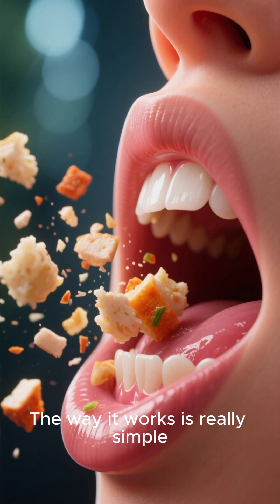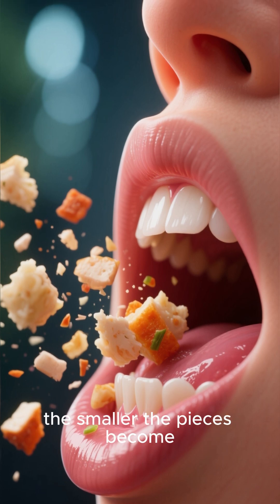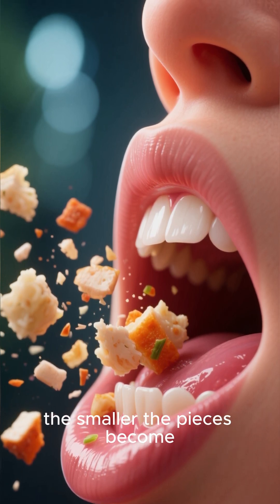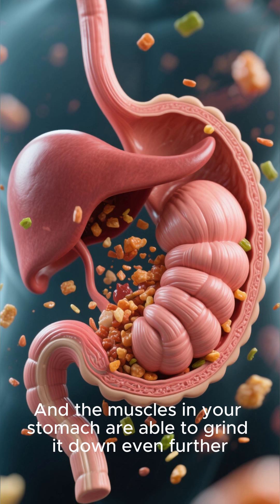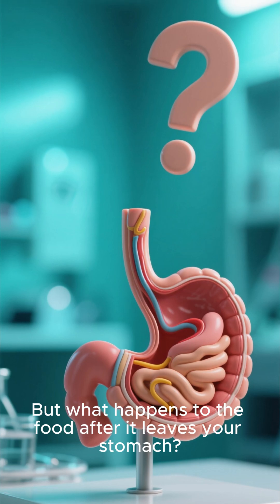The way it works is really simple. Just like in real life, the more you chew your food, the smaller the pieces become. And the muscles in your stomach are able to grind it down even further. But what happens to the food after it leaves your stomach?